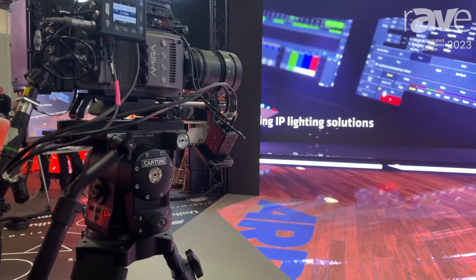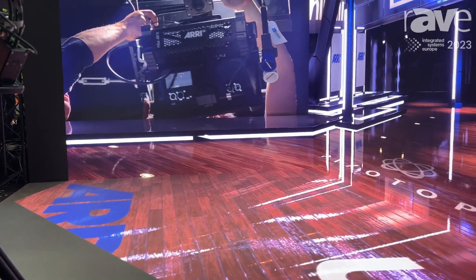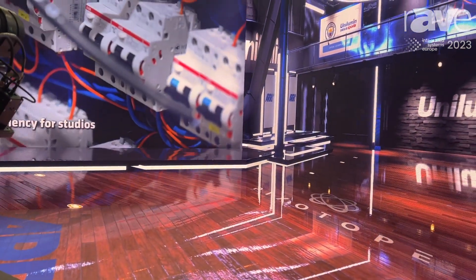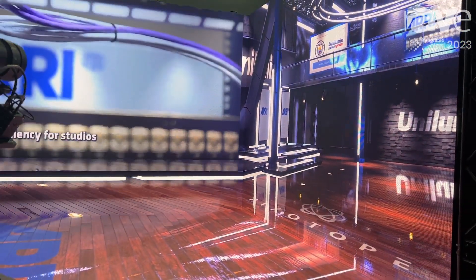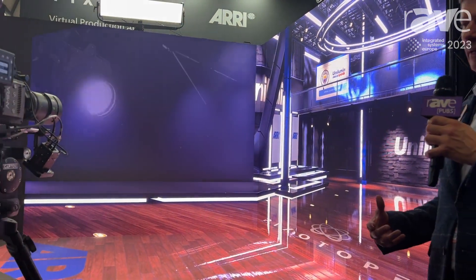We have software switching, color matching, and 3D mesh integration for different sizes of LEDs. We also bring all of this together alongside the tracking as well.